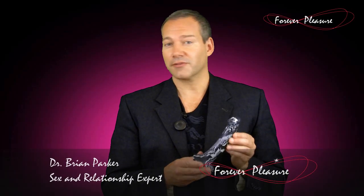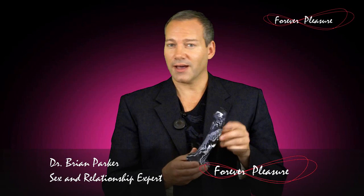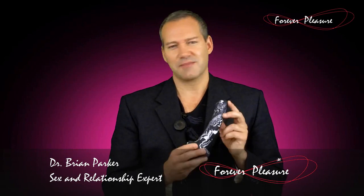Magnum is a really beautifully designed dildo from Fun Factory in Germany. It's made of 100% medical grade silicone, so it's the best material out there to make any sex toy from.